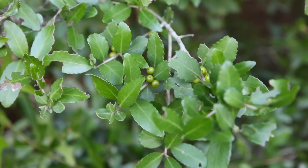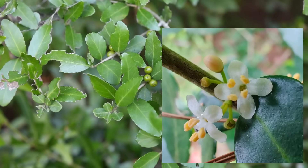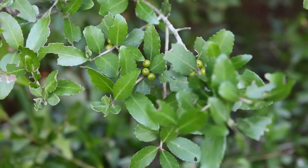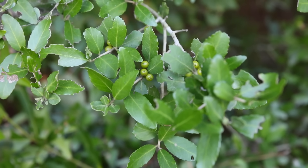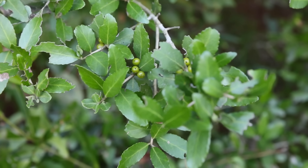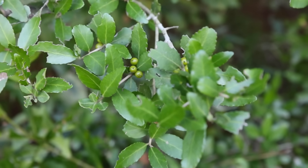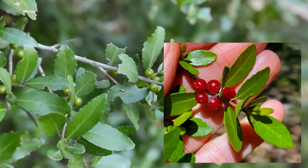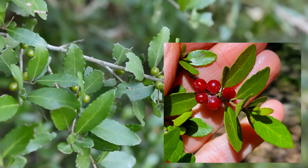In the spring, yaupon holly has small four-petaled white flowers. They're not very noticeable and easy to overlook. But in the fall, the plant has bright red berries in very large amounts, about the size of a pea. This is the most distinct part of the plant — I'll put up a picture of what they look like fully ripe. They'll be absolutely loaded with these red berries in the fall and throughout the winter, making identification really easy even from a distance.